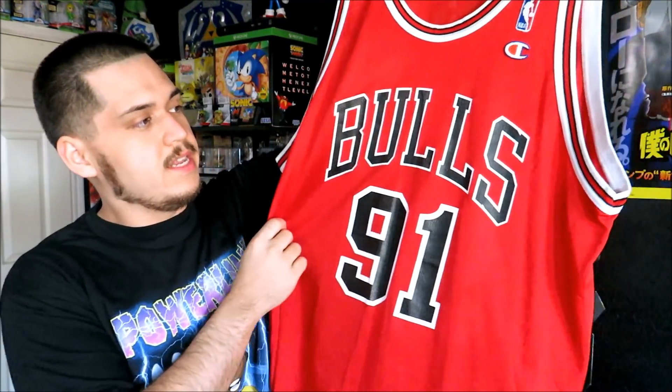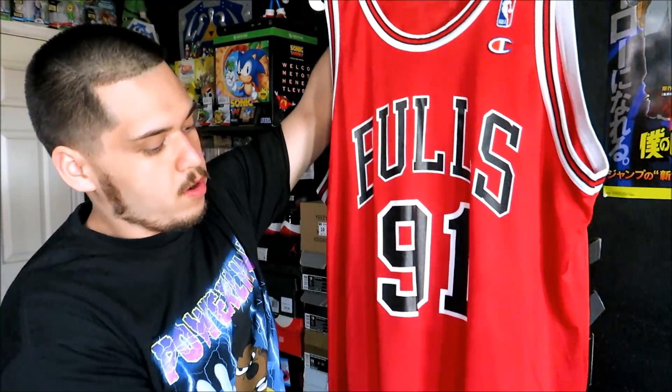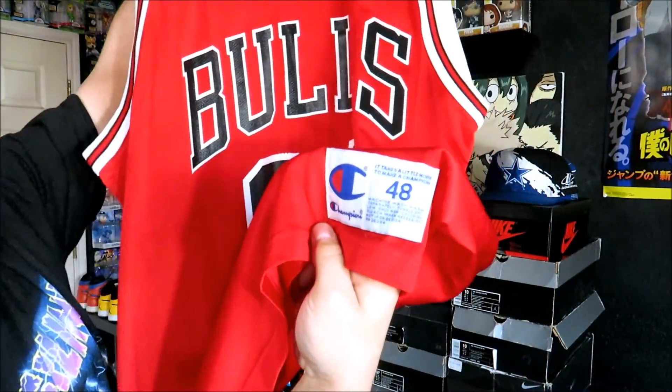Next up we got the Dennis Rodman Bulls jersey, the red one. Rodman on the back, number 91. No cracking whatsoever on this one. I got this one from the flea market for $10, size 48. This one is super clean.